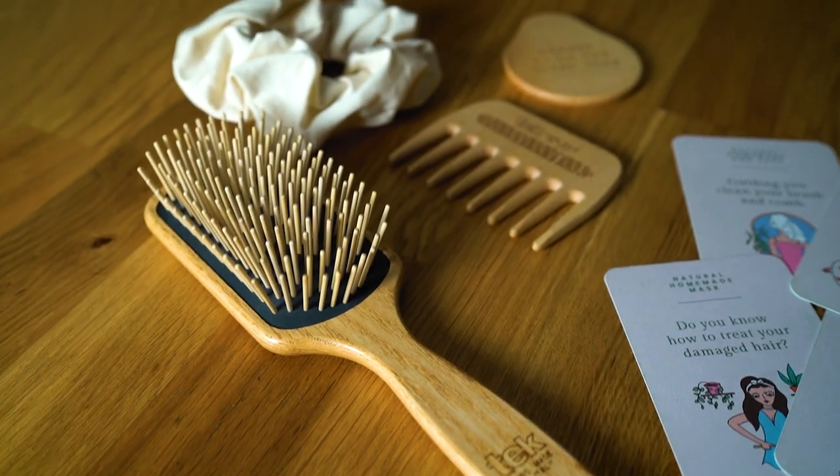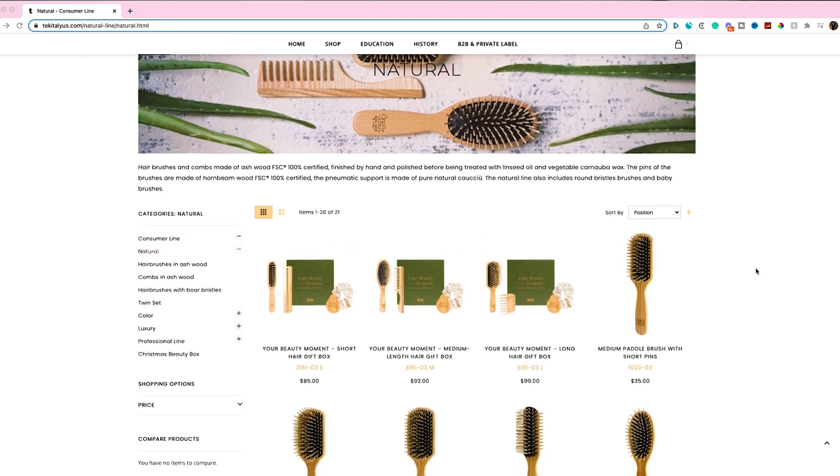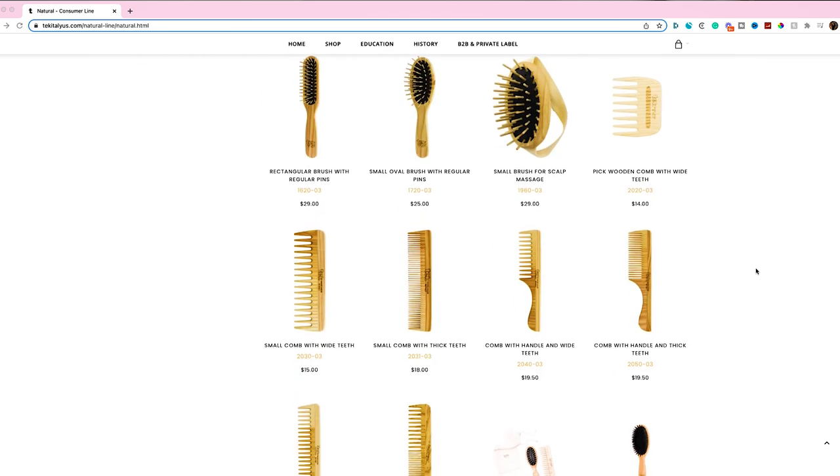Let's get back to the benefits of wooden brushes. With Tech in particular, they're handmade in Italy with very strict standards for production. All their wood is FSC certified — that means they have been certified by the Forest Stewardship Council. That basically means the wood used on all of the hairbrushes can be tracked all the way back to the origin tree, ensuring that responsible forestation methods were used to create this product and that none of their brushes were made through wild deforestation.